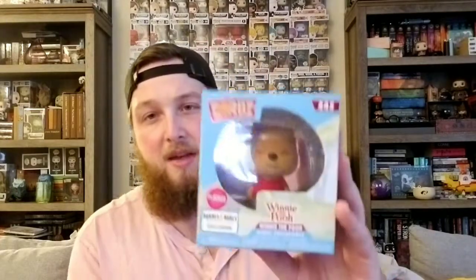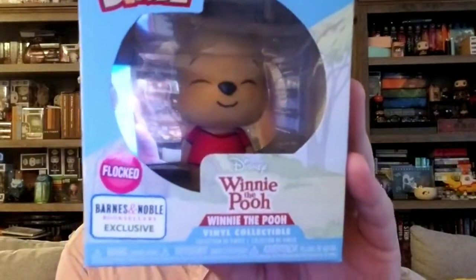So the first thing I picked up actually isn't a Pop, but it's a Dorb. We've talked about this in the past — I don't really collect a lot of Dorbs, but I pick up the ones that I really like. The one I picked up today recently came out: it's the Flocked Winnie the Pooh from Barnes and Noble. I picked this up mainly because my girlfriend really likes Winnie the Pooh, and I thought it would be really cool to add this to the collection.